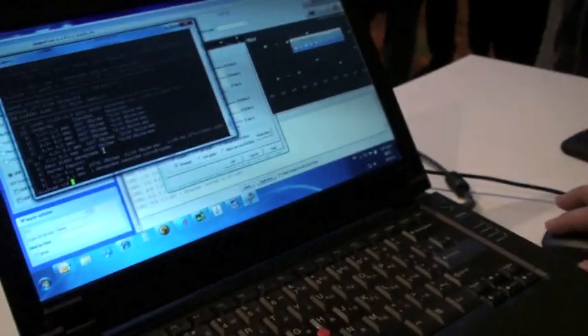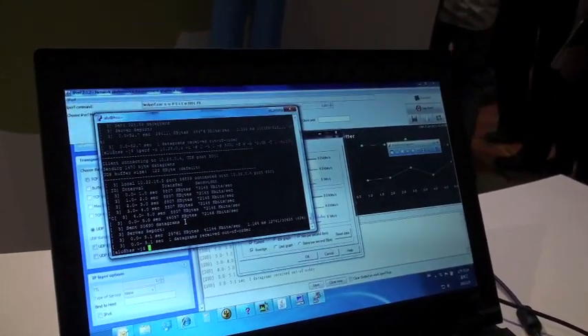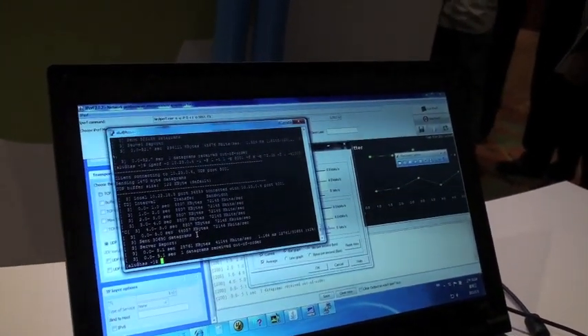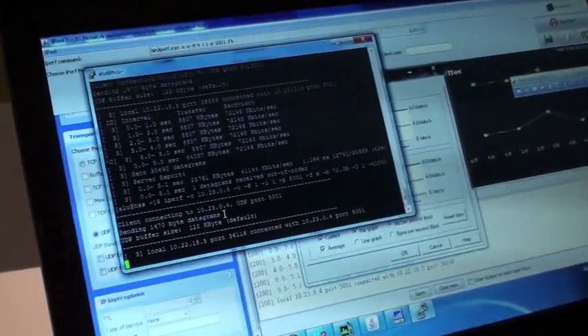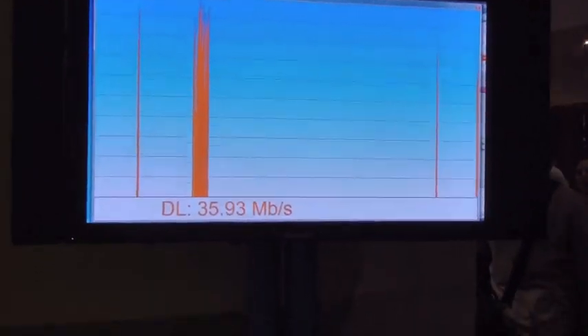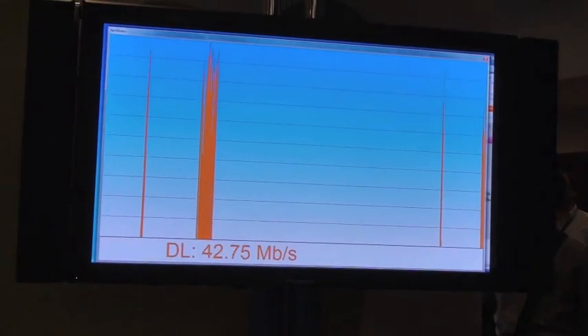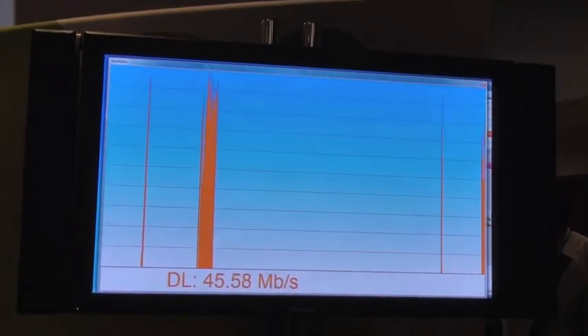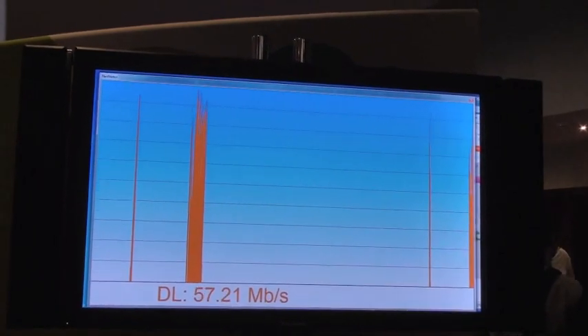Here we are going to demo using UDP to demonstrate the downlink throughput over the LTE wireless. So you're going to show us the download speed. We are doing the iPerf test and you can move the screen on the monitor. So this is live — we're getting 42 megabits per second down. We can go up to 50 or 60.